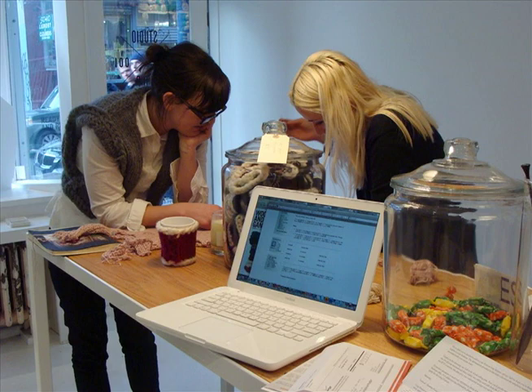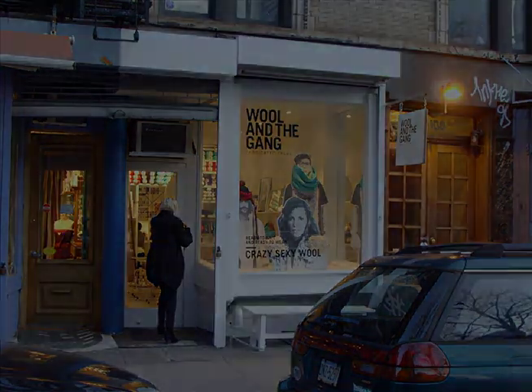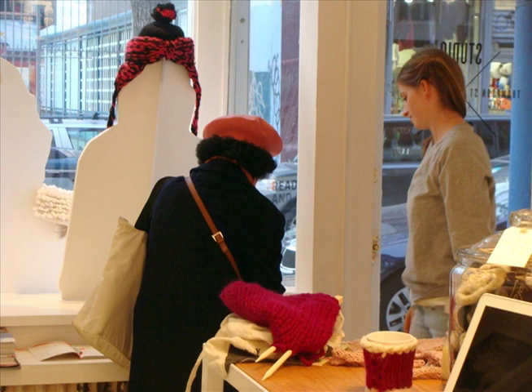Always start your knitting by making a slip knot. We want to do like a studio shop. So myself and Orly will be working here designing, and then also we have the shop at the front, where we can sell the wool and interact with the customers and get really good feedback and build a little community of Wool and the Gang fans.